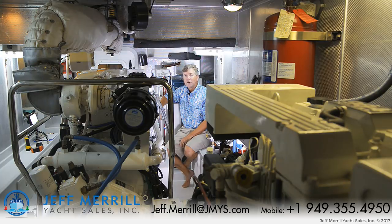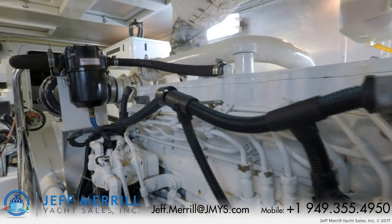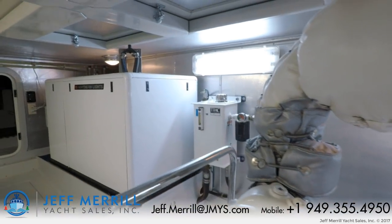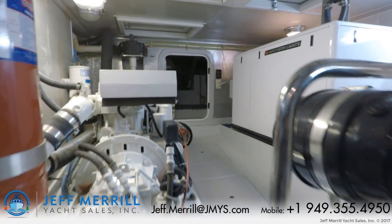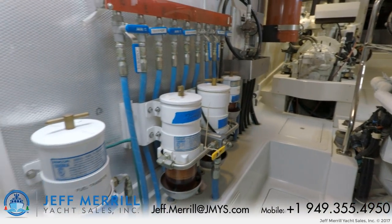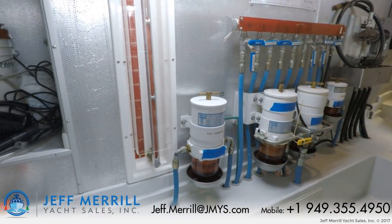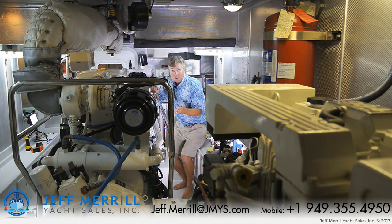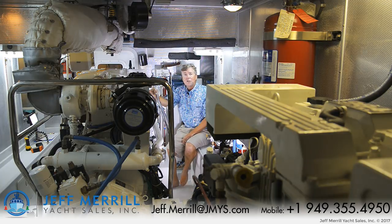Nordhaven always makes the engine room a priority on all of their designs and the 55 is no exception. We have a John Deere main engine on centerline — it's a dry stack exhaust, keel-cooled. Aft on the port side is the Northern Lights generator. On the starboard side is the lugger wing engine with a V-drive. There are bilge pumps, a fire suppression system, and a fuel manifold system with a return and a supply tank. They use a fiberglass tank for the gravity drain fuel feed. You can go into the utility room where there's a washer and dryer, or tunnel back aft into the lazarette. It's a spectacular engine room with mostly standing headroom — you can get in, around, and service and inspect everything.